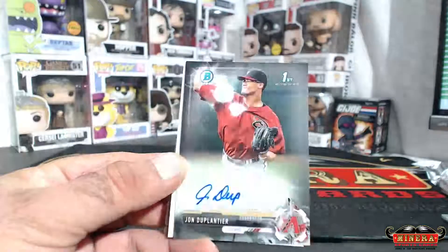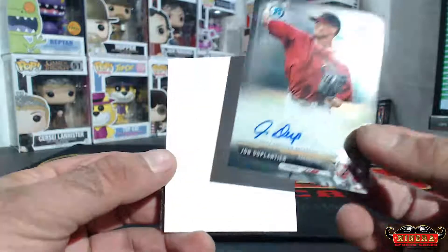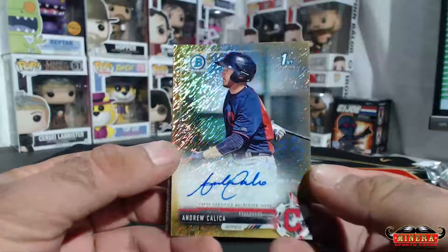John Duplantier for the Arizona Diamondbacks. Second up, we got a gold shimmer — Andrew Kalika for the Cleveland Indians.